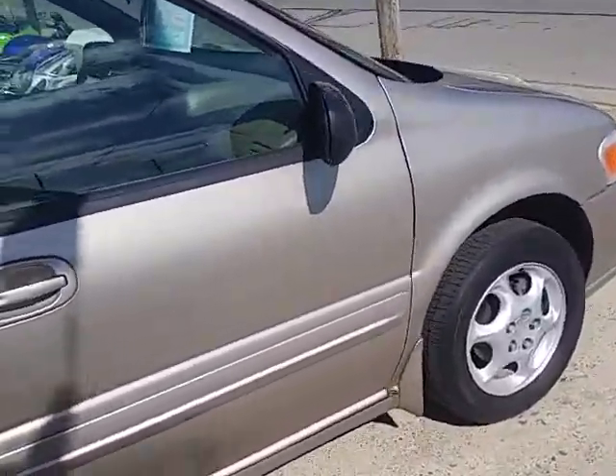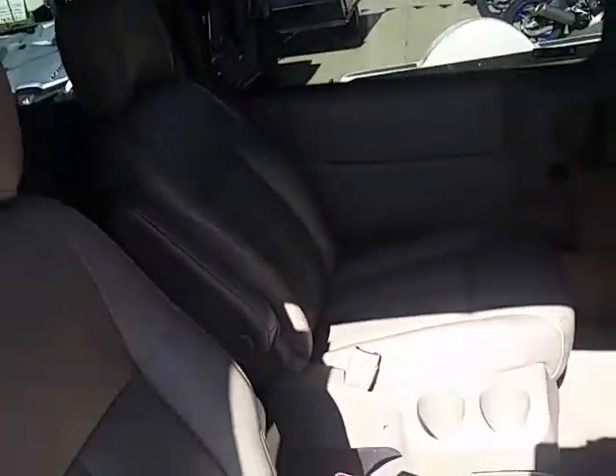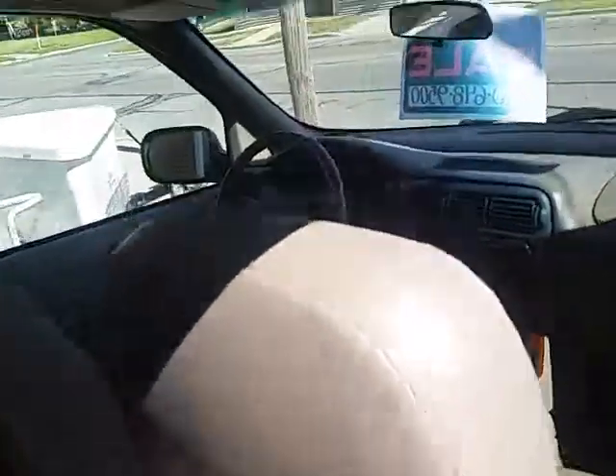We got this thing priced to move at $3,499. This one won't be here long at that price. Low miles on this van — good looking unit.